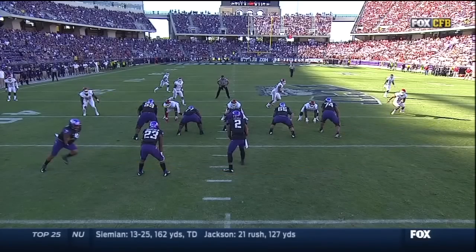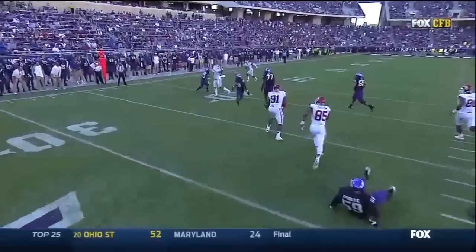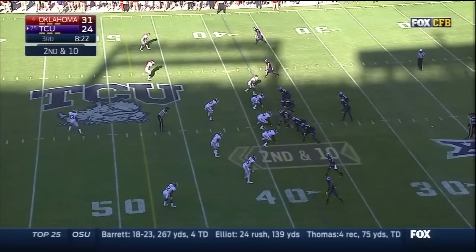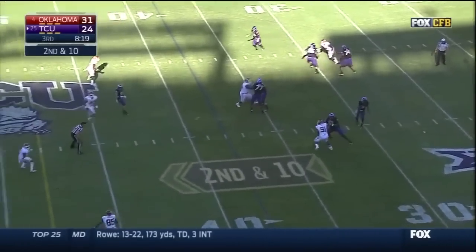They can bring it back this way, but watch Oklahoma not fall for it — they read their keys, stayed with it, and almost came up with it. Tendon at the 38. And Boykin — with time — Boykin delivers.